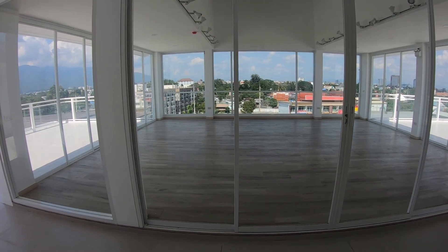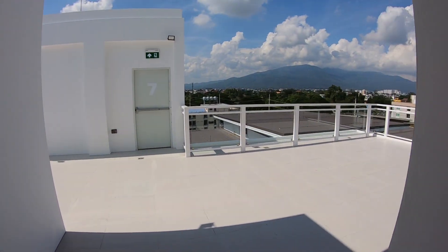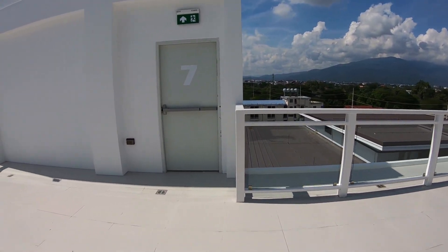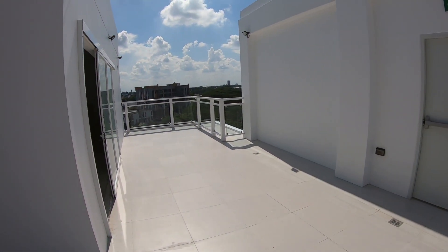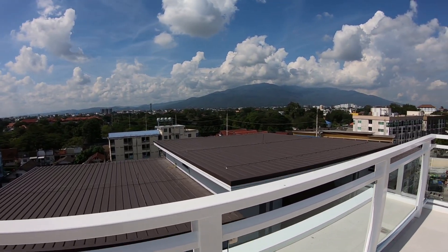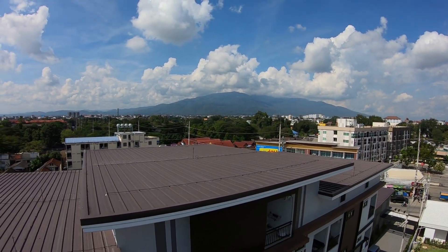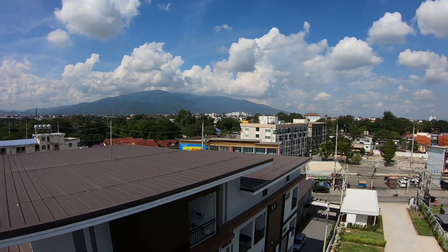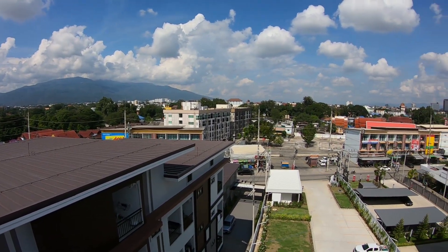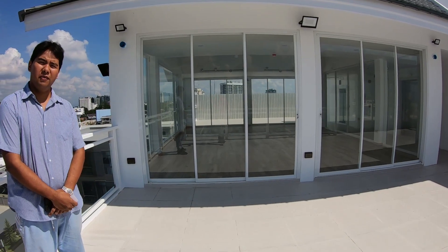He's doing a YouTube channel too — nice! So as you come out of the lift on the top floor, you've got this amazing roof terrace. Wow, this is incredible! Look at that Doi Suthep view. I'm really liking this. And there you go — you get a great view of downtown from up here.